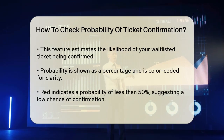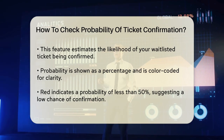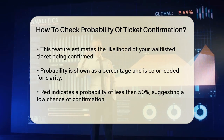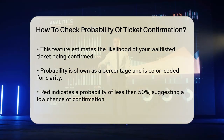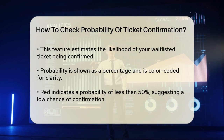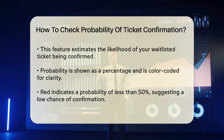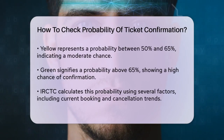If the probability is less than 50%, it's marked in red, indicating a low chance of confirmation. If it's between 50% and 65%, it's marked in yellow, suggesting a moderate chance. If it's above 65%, it's marked in green, indicating a high chance of confirmation.